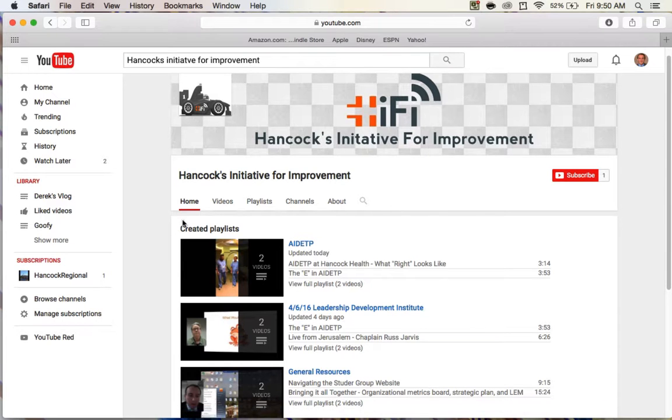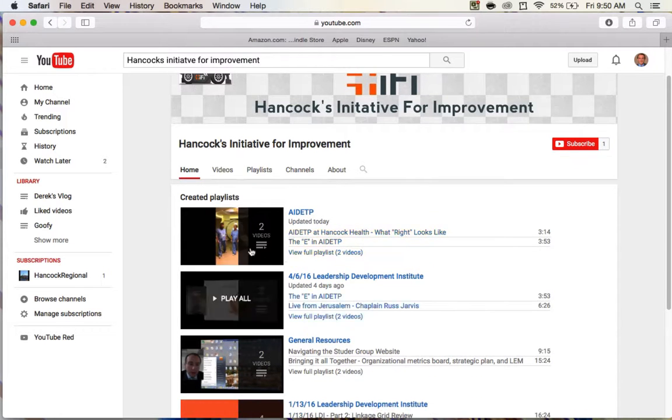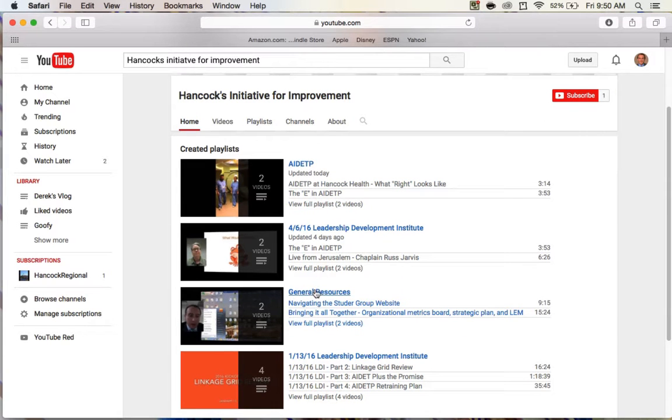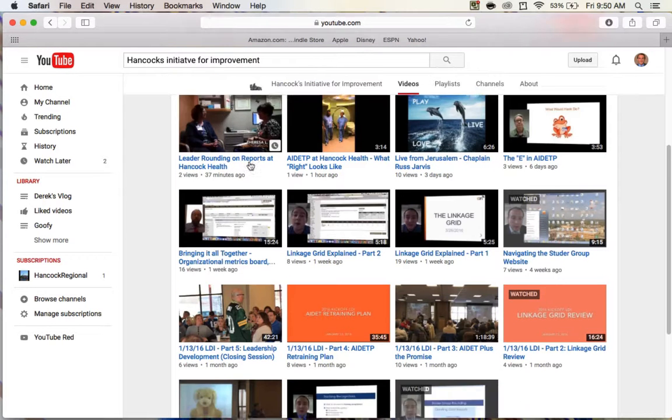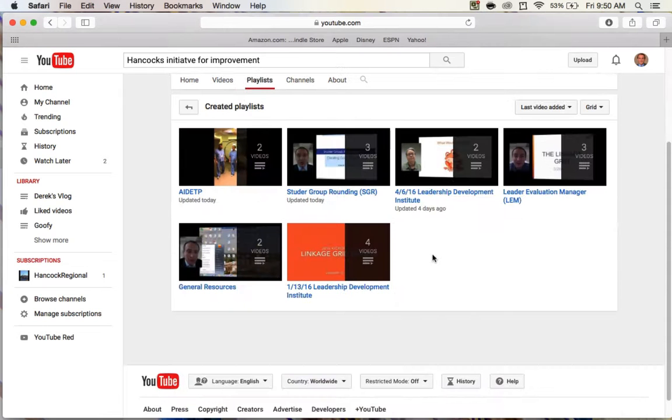On the homepage, you'll notice that there's a toolbar near the top, and below that toolbar are some of the more recently updated playlists. If you want to look at all the playlists and all the videos available, use this toolbar to navigate to either the videos page to look at all the videos uploaded, or to look at the videos by category using the playlist page.